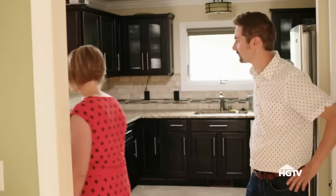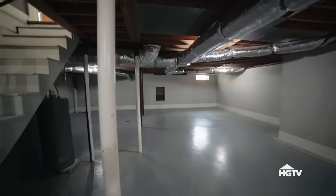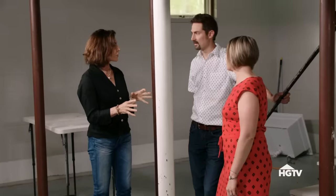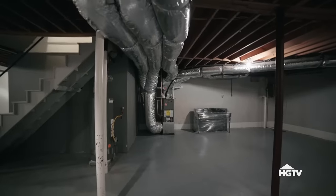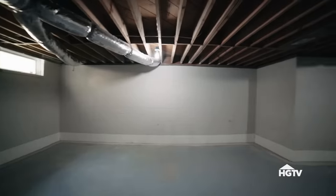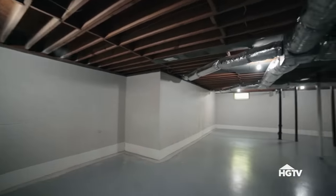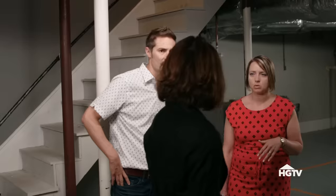Heading down to the basement, the renovator lays out her plan: dedicated laundry area, a large storage zone behind it, and the balance of the space as a bonus area. There's also room to incorporate a bike trainer. The new guest room will be located in the basement — though Laura had hoped for a main floor guest space for their parents.